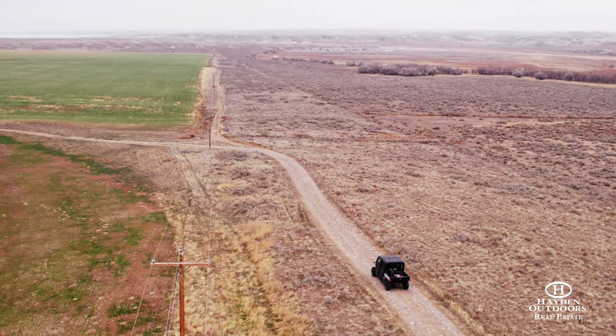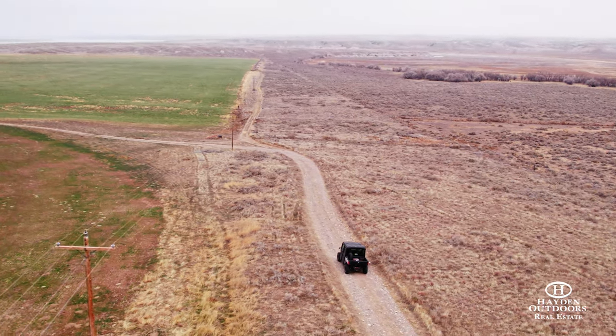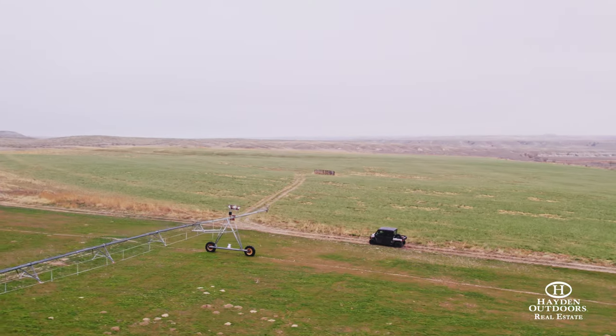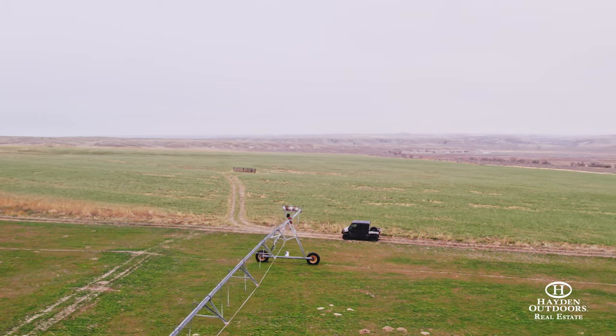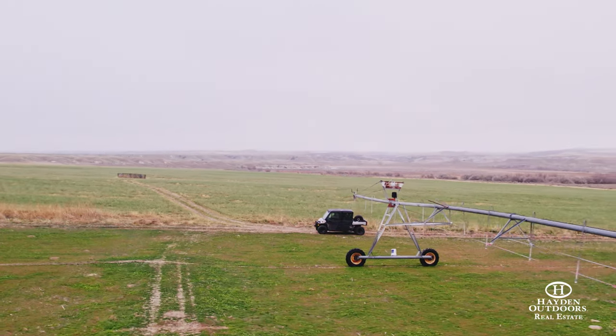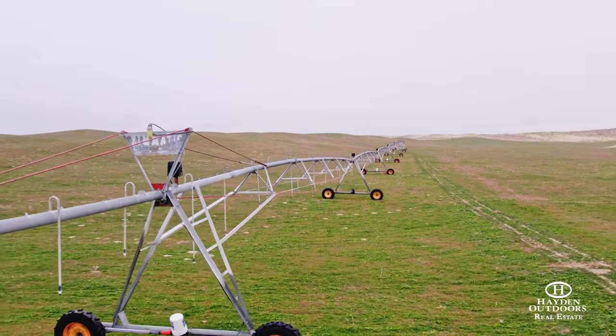Power is well located and convenient on the ranch and provides the electricity for the seven registered stock wells. There are currently 125 plus or minus acres under two well-maintained zimmatic pivots that water from a 200-acre permitted irrigation well that produces 900 gallons a minute.